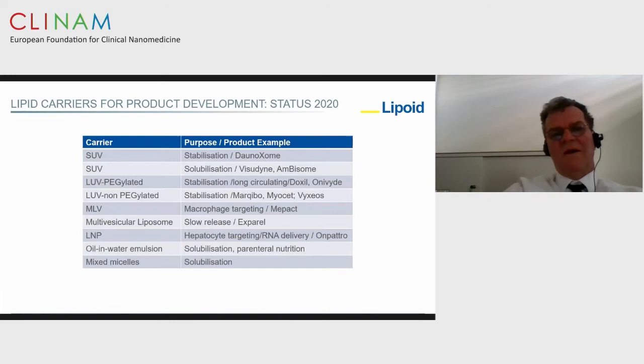At the moment we have different types of carriers available in at least 20 to 30 products on the market, mainly parenteral products. SUVs are used for stabilization purposes, tightly encapsulating drugs to carry them efficiently to tumor targets. SUVs can also be used for solubilization, LUVs for long-circulating liposomes, LUVs for macrophage targeting, and multivesicular liposomes for slow release. Currently, lipid nanoparticles are also very popular.